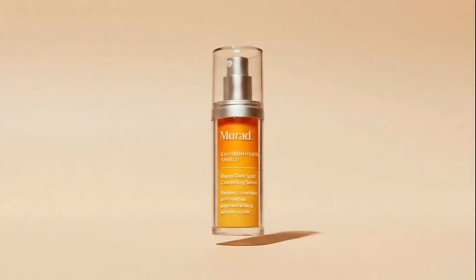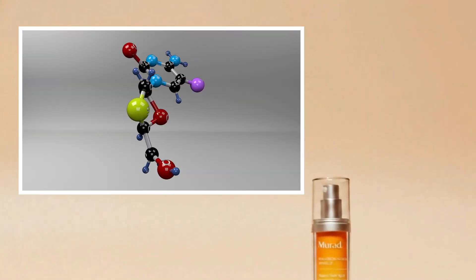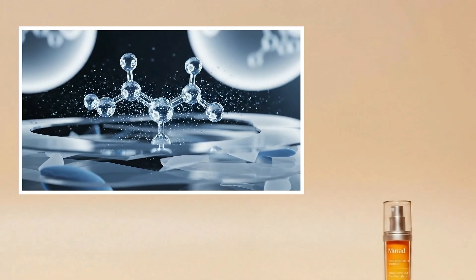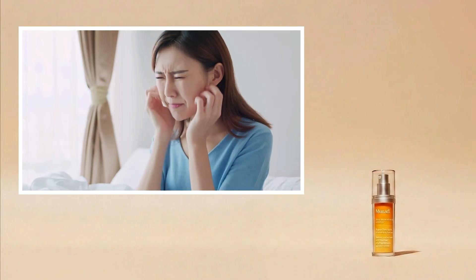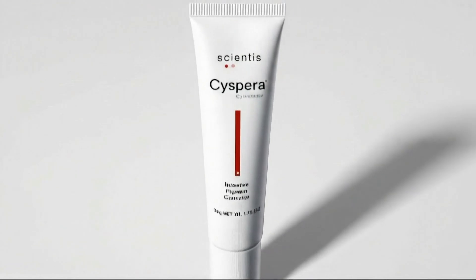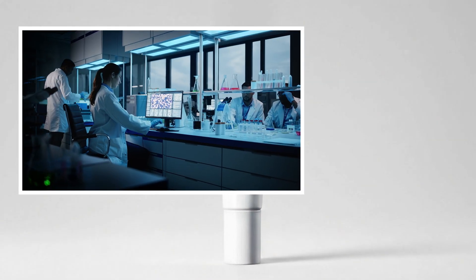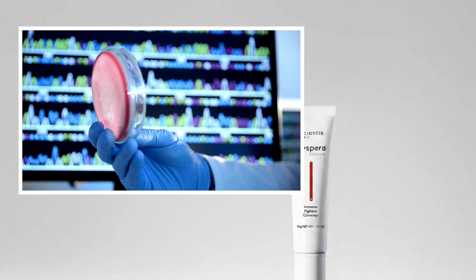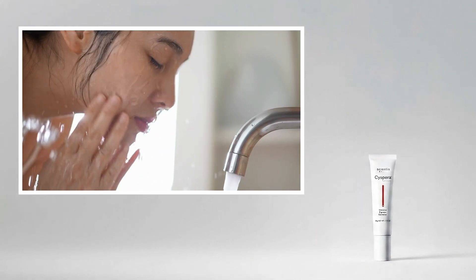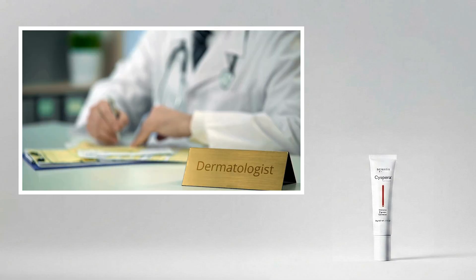Third goes to Murad's Rapid Dark Spot Correcting Serum — it delivers fast surface results with resorcinol, glycolic acid, and tranexamic acid, but leans slightly more aggressive. You'll see visible brightness quickly, but it's pricier and may not suit sensitive skin — ideal for those who want speed over subtlety. Last is Cispera Intensive Pigment Corrector: scientifically strong with data behind cystamine, but the rinse-off routine, sulfuric scent, and polarized reviews make it a niche treatment — the dermatologist's power tool, not the everyday user's serum.